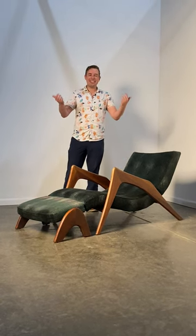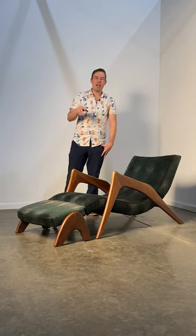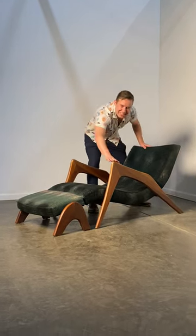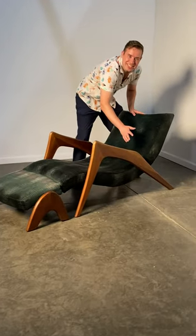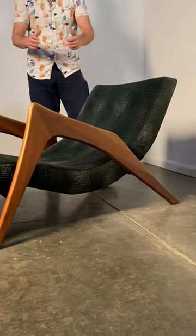Hey guys, Mike from Modern Hill. Today I got the Grasshopper Chaise — the Atrium Persol for Knoll Associates. Just look at this leg. I mean, it does look like a grasshopper, right? Kind of got that loaded action ready to go.